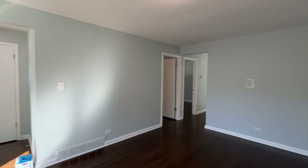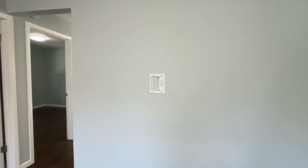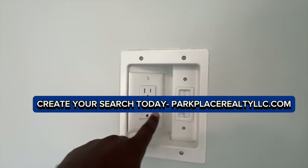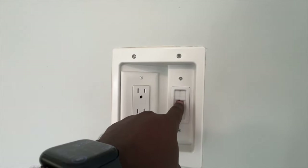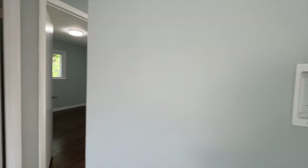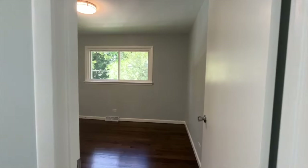You guys can see all the space that's there. What I really like about this property is that for the TV they have the outlet right here where it hides the cords, so you just tuck those cords away if you want to do that.